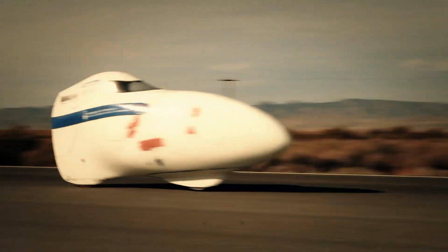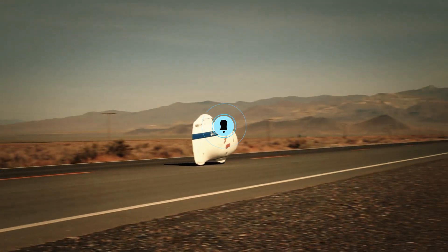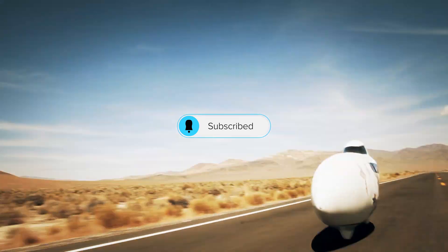You just watched a world record fall. Want more wild feats of engineering and human grit? Subscribe and join the crew — we've got more speed ahead.